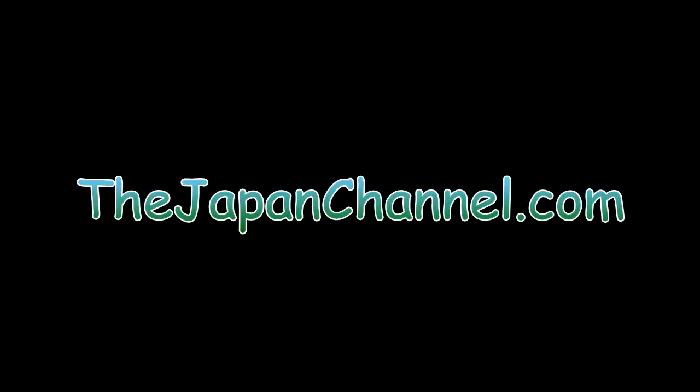I guess that one person who requested a pottery video is the only person still watching, but I hope you enjoyed it. More videos coming soon.